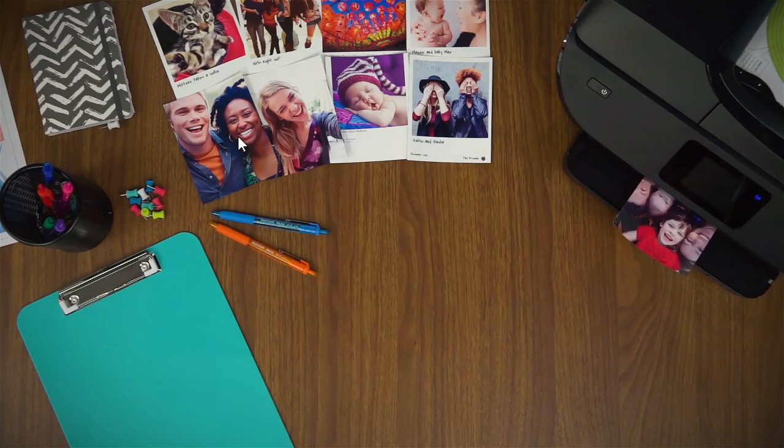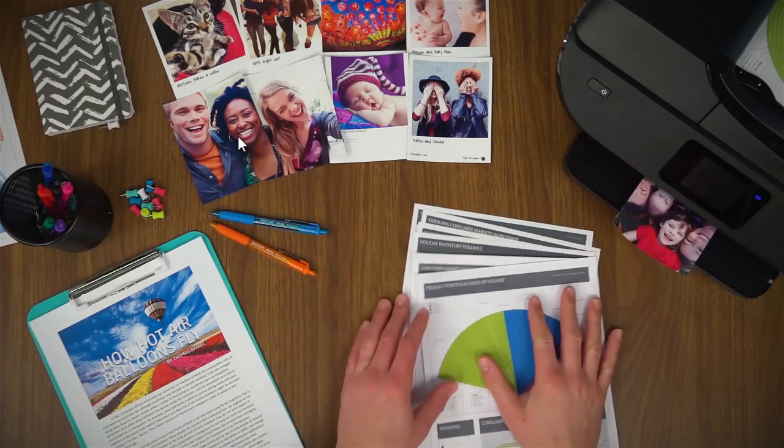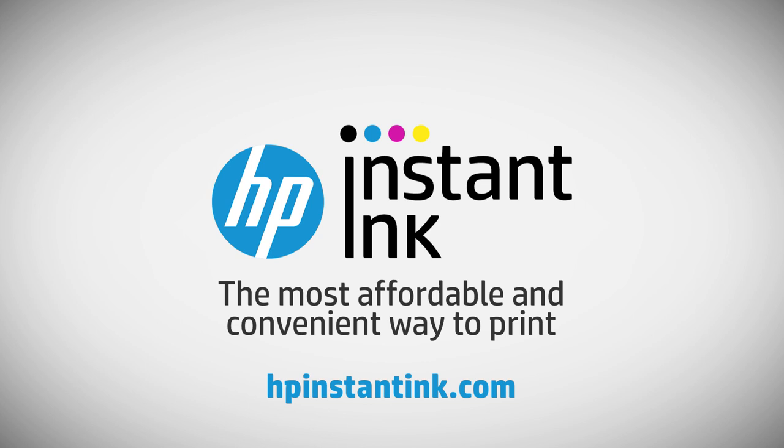So go ahead, print your photos, presentations or school projects in beautiful full colour and never think about ink again.